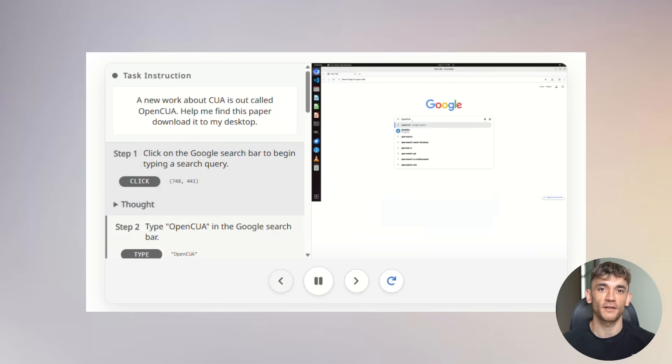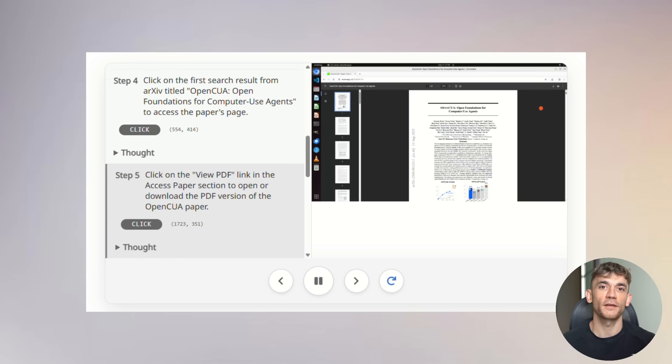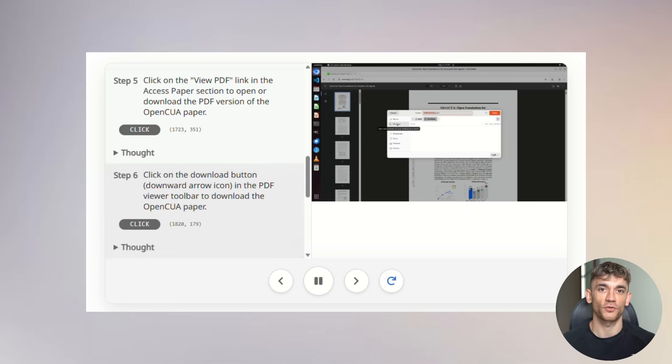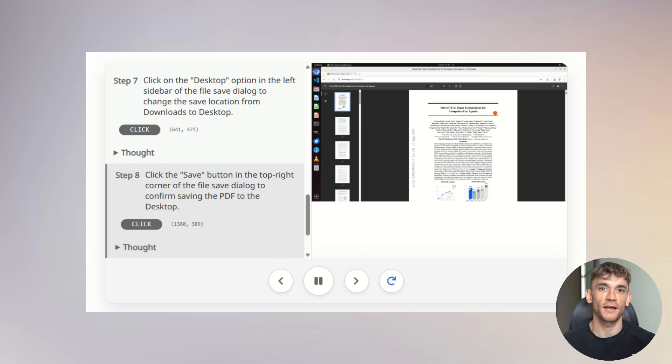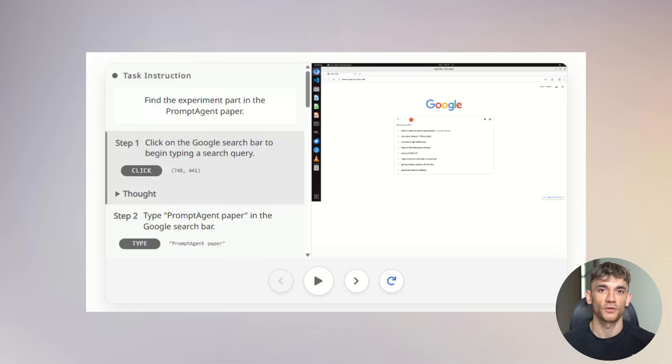So what exactly is OpenCUA, and why is everyone freaking out about it? It's like having a super smart digital assistant that can actually use your computer for you. We're talking about an AI that can click buttons, type text, navigate websites, and complete complex multi-step tasks just like a human would. And here's the insane part — it's completely free and open source.